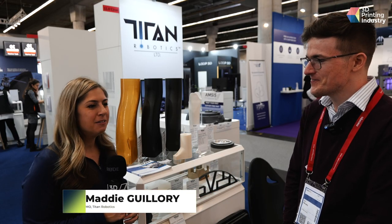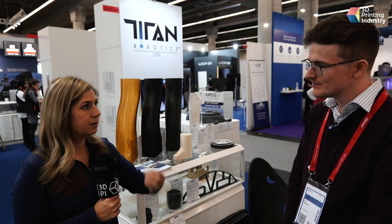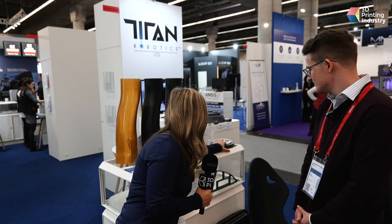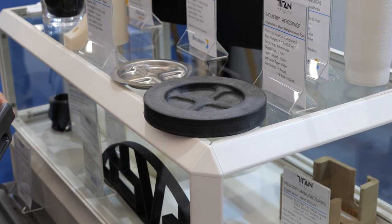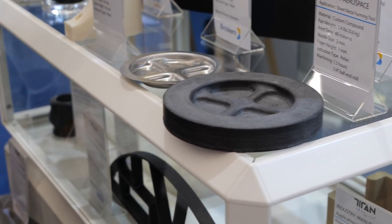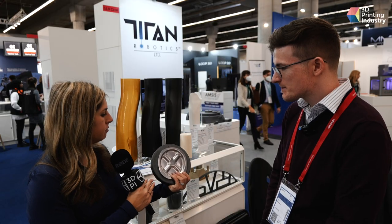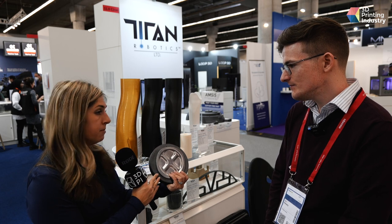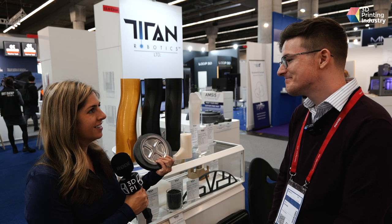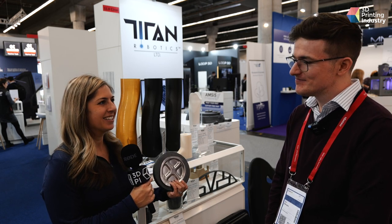In May we released the additive and subtractive system called the Atlas HS. It has pellet extrusion and a spindle cutting tool so you can print a part in the machine and then machine it. This is an example of a sheet metal forming tool — the material was custom developed, came in pellet form so it's affordable, we printed it near-net, then machined it down to a really smooth surface and accurate finish. The Atlas HS with additive and subtractive just came out this year. We do have some new systems we're working on with announcements coming next year, and everything we do is focused on production.